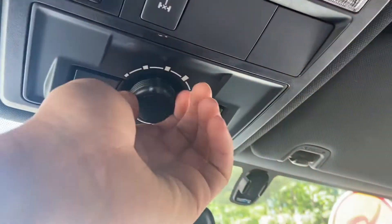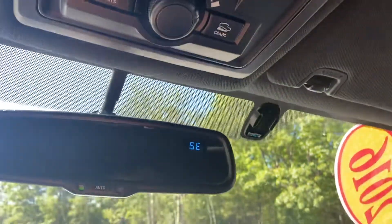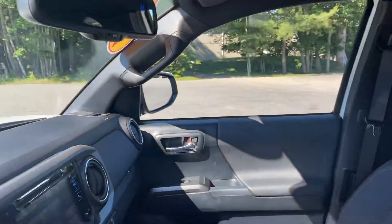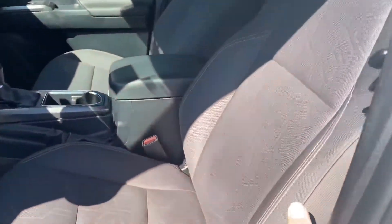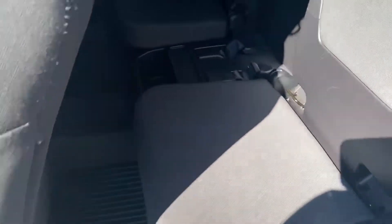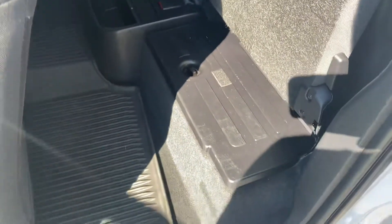Rock crawl mode lets you kind of adjust the speed — it'll actually brake for you, kind of like a hill descent control. Go ahead and take a look at the rear seat. This is the extended cab, so quite a bit of room back here for rear passengers. These seats also lift right up if you need storage space, with storage cubbies underneath.